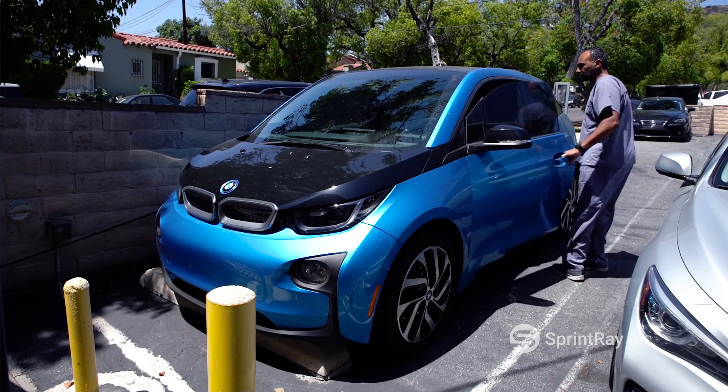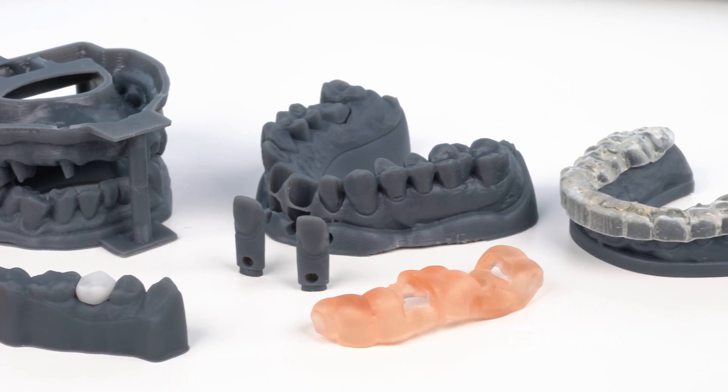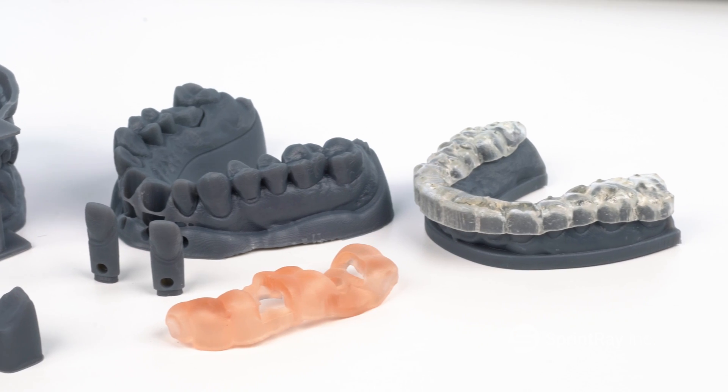I'm always kind of a tech nerd geek kind of guy, so I always love my toys and I love looking at new technology. When it came to dentistry, it's really great to be able to incorporate that kind of love for technology into dentistry, because for the longest time we weren't really able to do that, or it wasn't quite there.